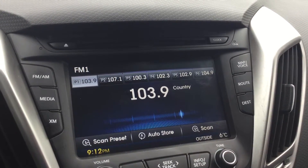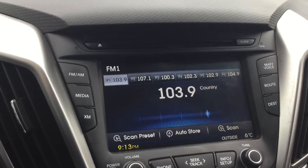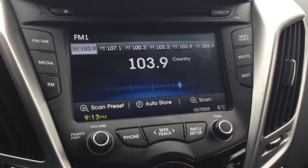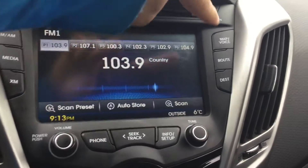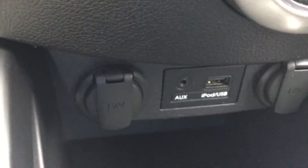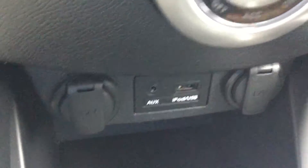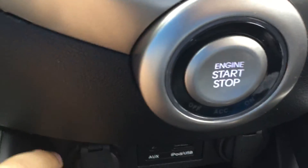Here's your touchscreen display with AM and FM radio, GPS navigation settings on the right. It also comes with auxiliary and USB ports, as well as two 12-volt ports up front.